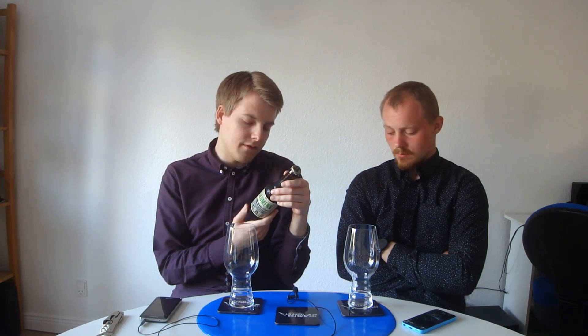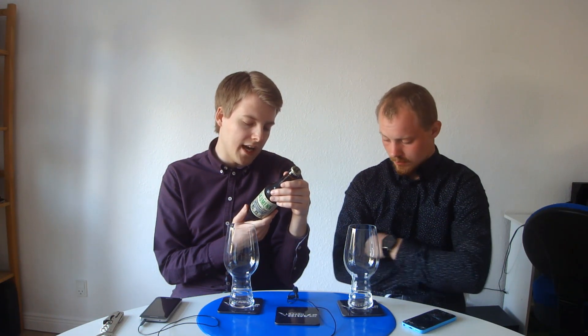It's got Pilsner malt, Cara Red, something I don't understand in French — and then probably one of them is rye — and then it's topped with Columbus and Chinook. Chinook is very good. You remember we used it in Gerardmo. Yeah, yeah, let's get it opened.